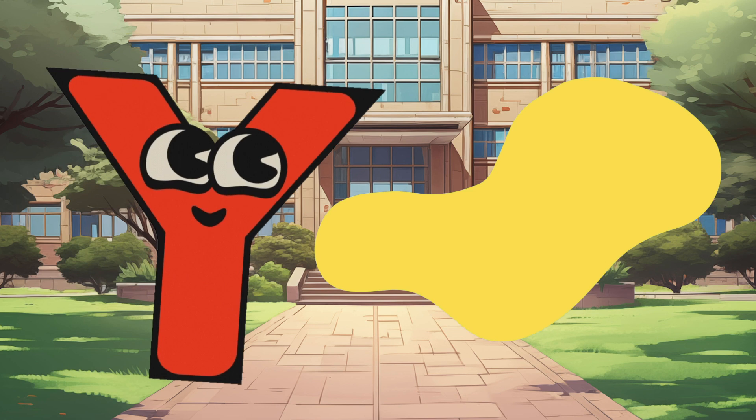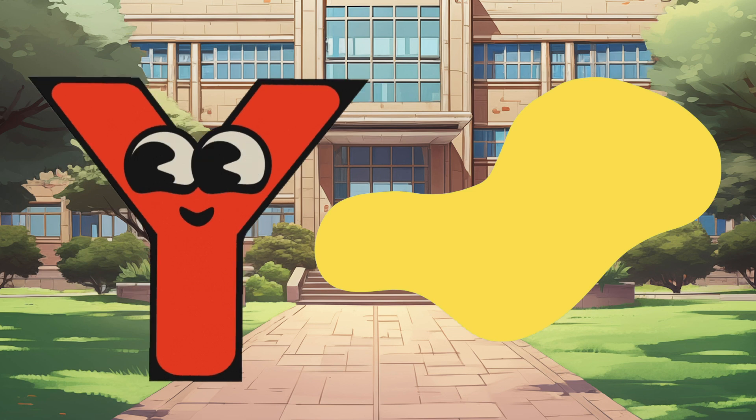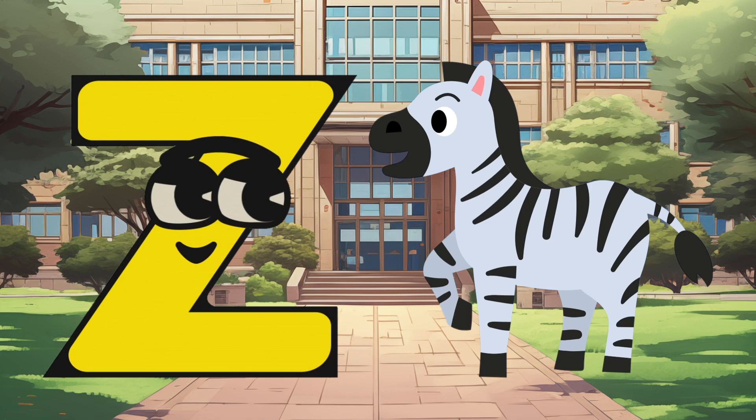Y is for Yellow, Y-Y-Yellow. Z is for Zebra, Z-Z-Zebra.